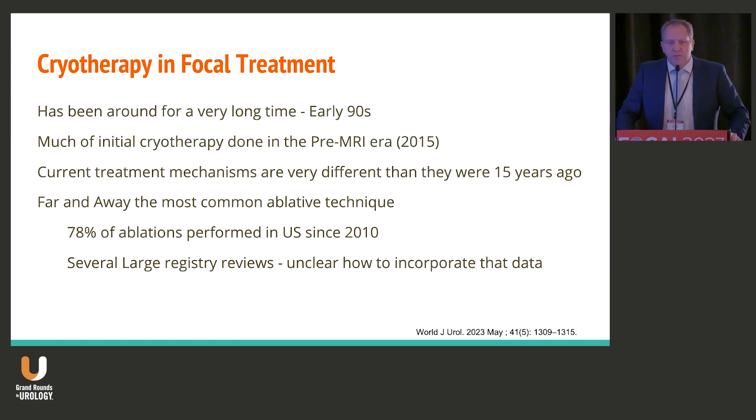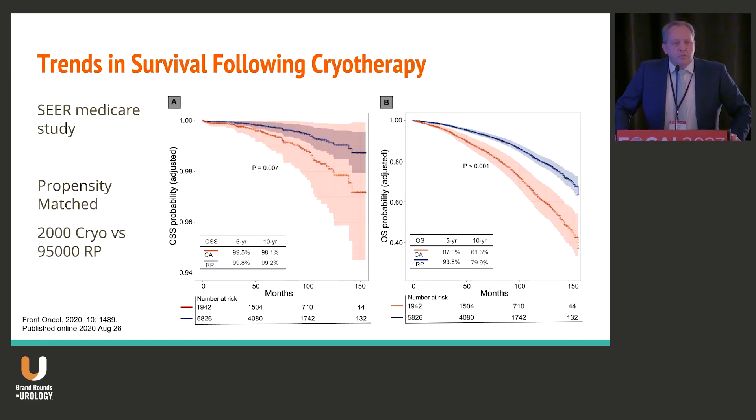Even in Louisiana, it was 2018 to 2019 in terms of most patients getting MRI before treatment. So it's really tough to utilize some of that old data in terms of where we are currently. Looking at some of the larger outcomes — this was published a couple of years ago looking at the SEER database — they saw that there was no change in terms of overall cancer-specific survival, but there's a huge deficit in terms of overall survival for patients undergoing cryotherapy.